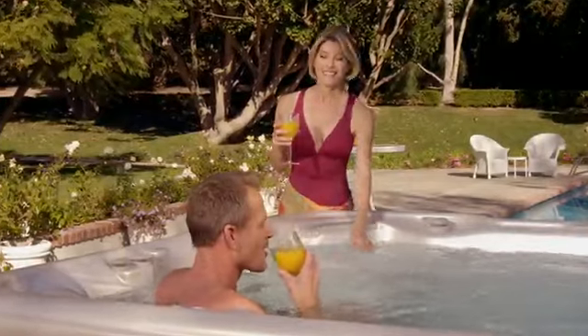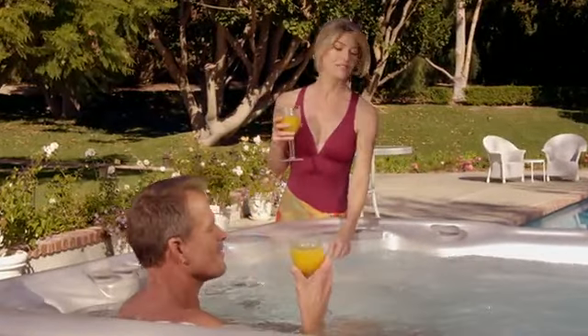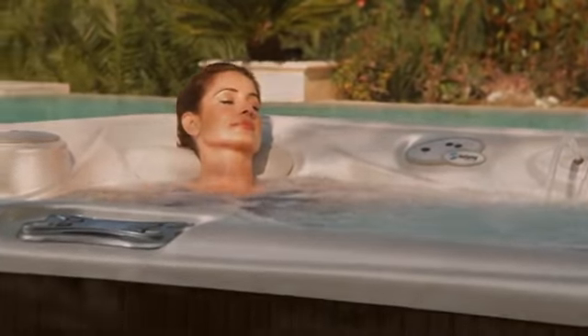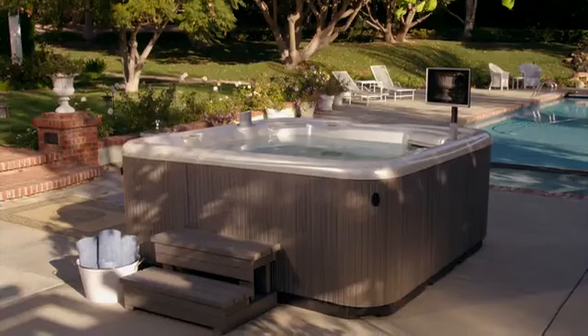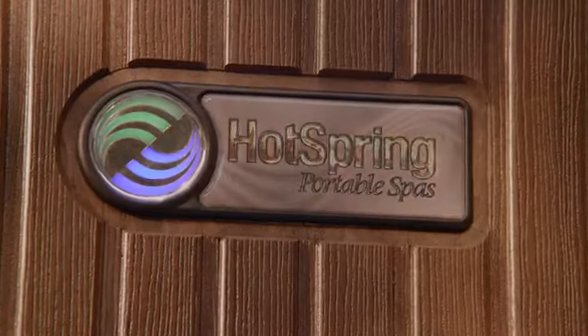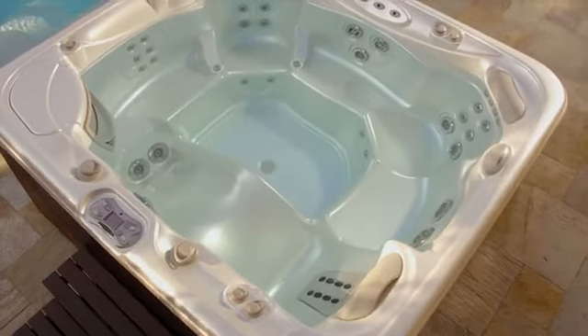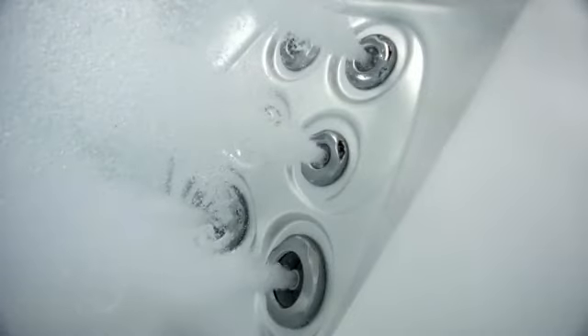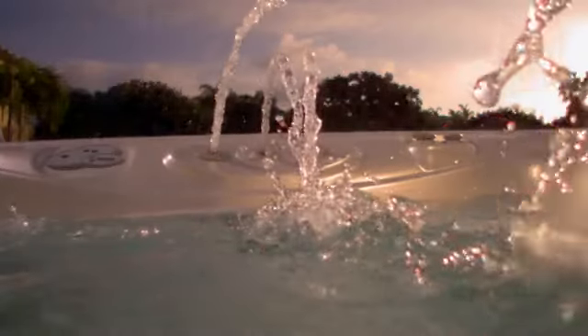You have a certain way of doing things, a personal style. Hot Spring Spas let you express it beautifully with classic shell colors, handsome wood grain cabinet finishes, and from the bar top to the custom jet recesses and stainless steel trim, just the right amount of sparkle to pull it all together.